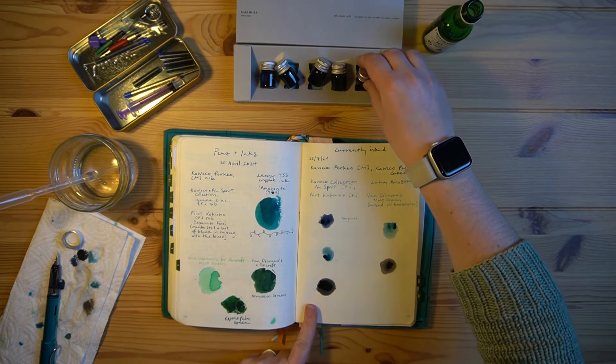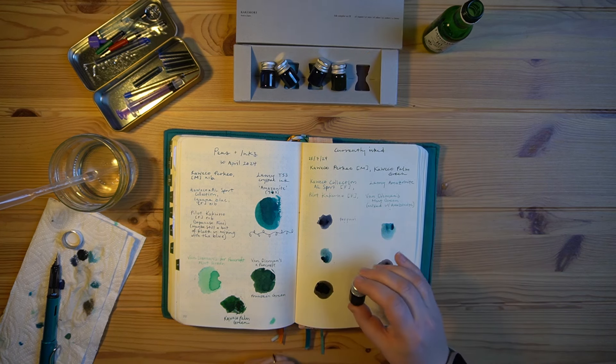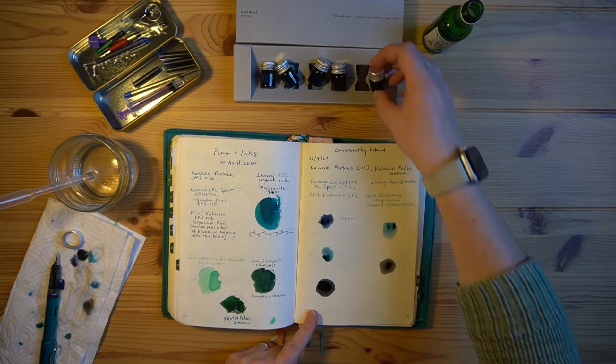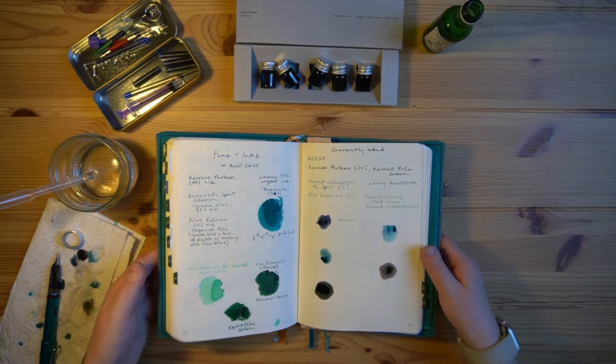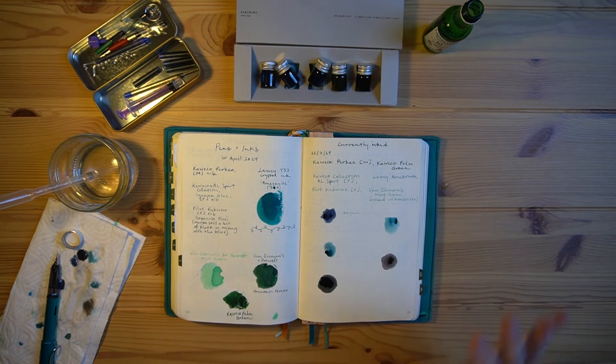This one I wasn't expecting to be so dark — I thought it would be more of a blue, but that's a gorgeous black ink. Really beautiful. I absolutely love them all.